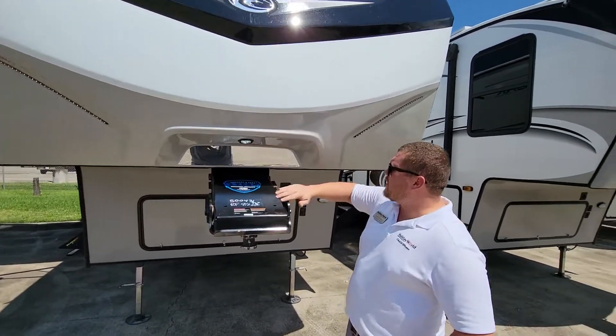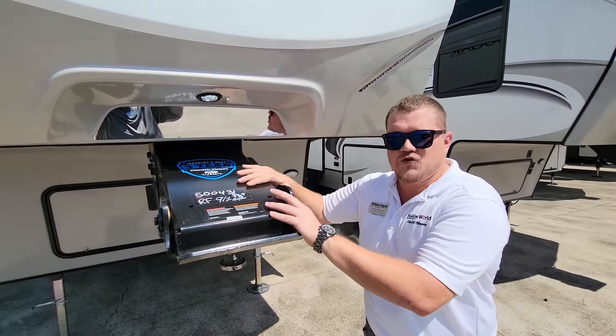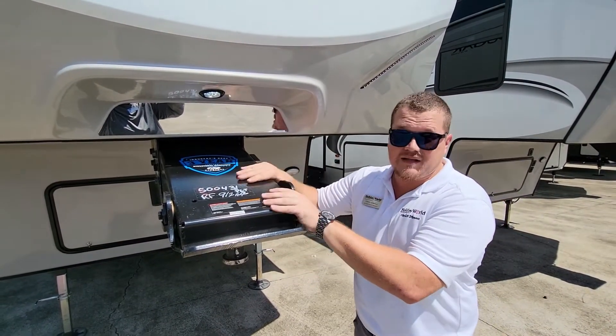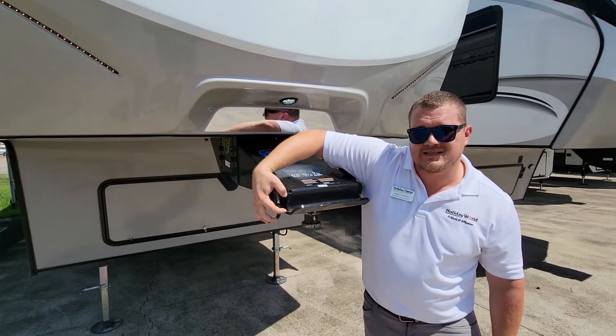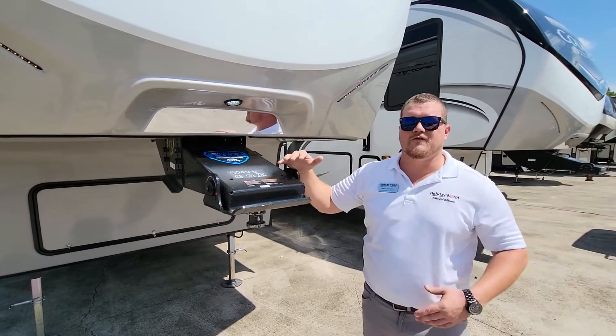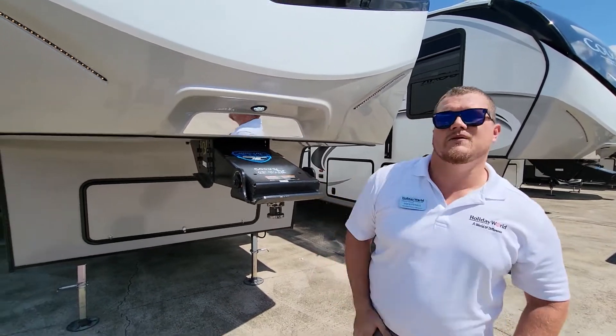We're just going to start at the front. This is the hitch vision that's going to help you connect your truck to the pin box. Another cool thing is going to be the pin box itself. This is the road armor and it comes with one inch of high density rubber, and that's going to help with the chucking from stopping and going, making the ride a lot smoother for your family and anyone else coming with you.